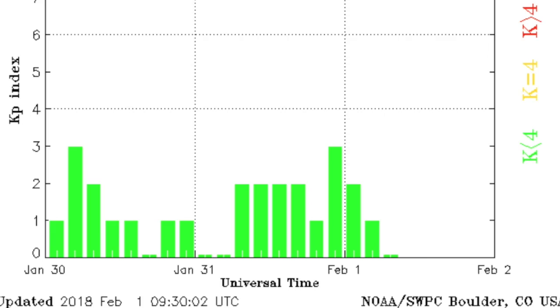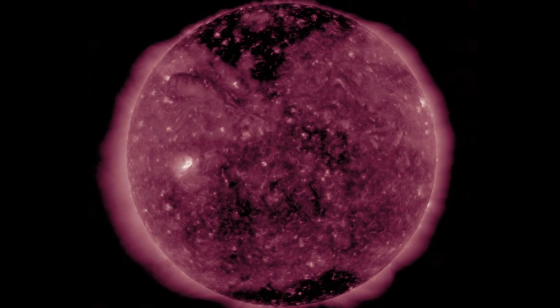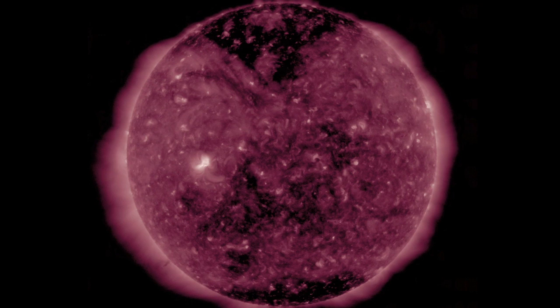Looking at 211 angstroms leaves us wanting to say the equatorial and southern low latitude darkness is merely sparse coronal regions and not open flux of coronal holes. Might see that one miss Earth.